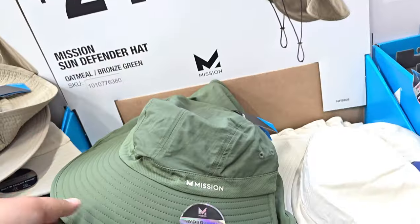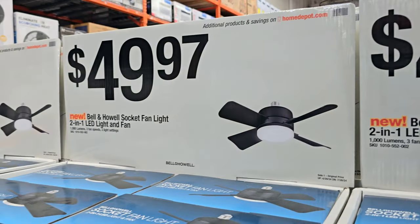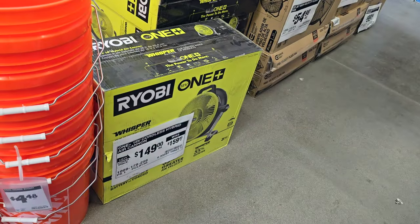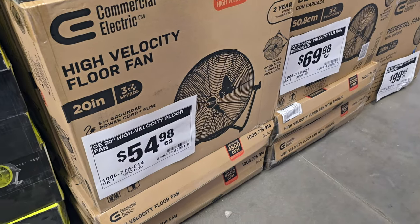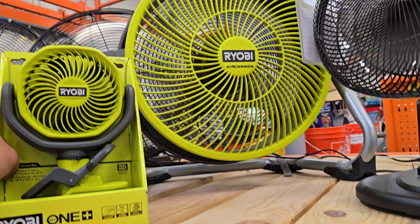Now that summer is here, fans and protective equipment are out. Great for the shop — a small fan, and the Royal B air cannon for $149, was $159. I personally use one of those. High-velocity fans for $50, and here's a quick size comparison with the smaller 24-inch fan.